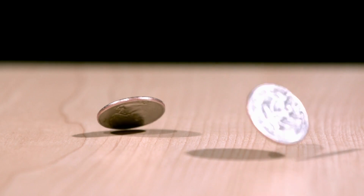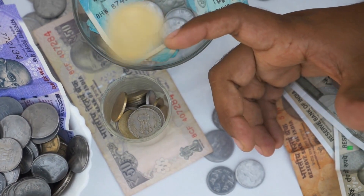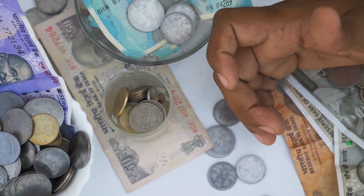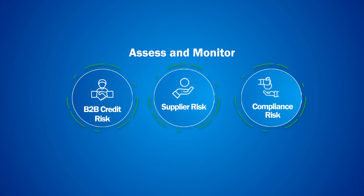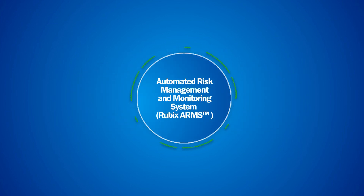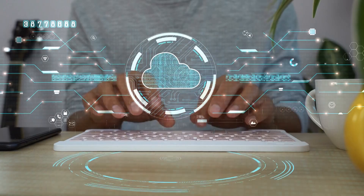Risk and reward are two sides of the same coin, but it is prudent to pursue rewards only after understanding the level of risk involved. To help assess and monitor B2B credit, supplier, and compliance risk, Rubik's Data Sciences has developed its award-winning automated risk management and monitoring system — the Rubik's ARMS platform — a cloud-based risk management platform.